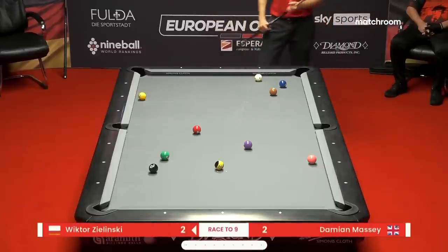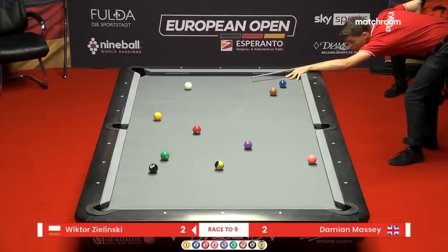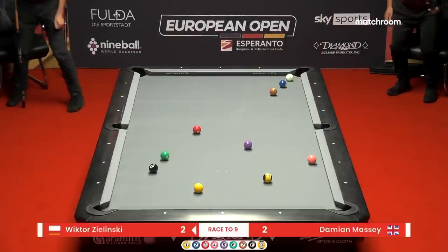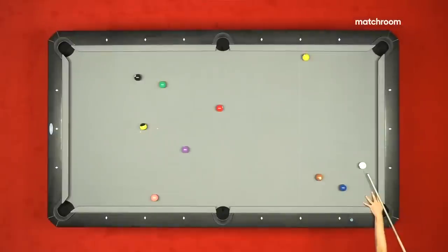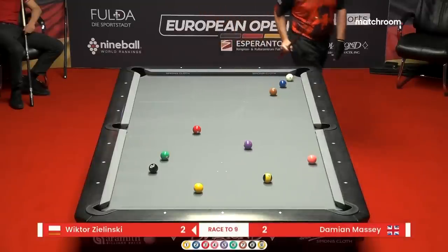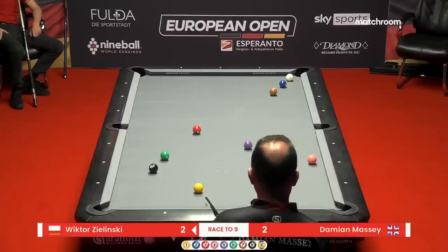He could go for this cross-side bank — a lot of the guys want to stay pretty aggressive. But when you're a favorite in the match, a lot of times these guys will play a safety and put their opponent back behind the two. That's sometimes the difference. The purple five's in the way of the one-rail kick; he'll try to come two rails — one rail between the five-nine, then to the back side of the one off the bottom cushion.